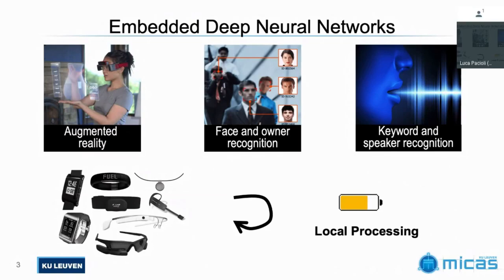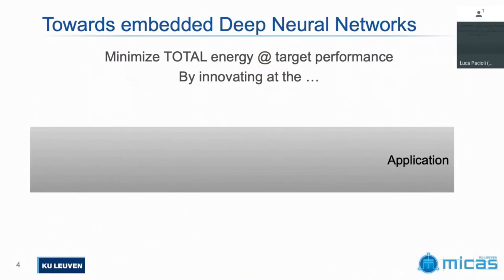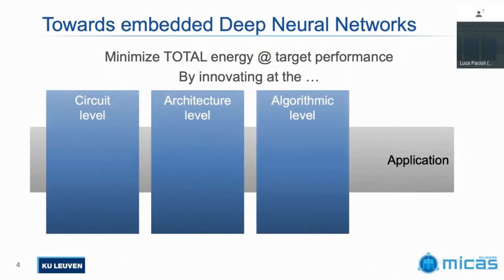This comes with lots of bottlenecks: energy bottlenecks, memory size bottlenecks, and computational resource bottlenecks. What I want to show you is how in my lab we strive for innovations at the circuit level, the architecture level, and the algorithm level to build the most optimal devices. The key takeaway is that you can do innovations at each of these levels, but what really counts is the impact they have at the application and system level — that's what your user cares about. Your user wants a certain performance, a certain accuracy within a certain latency spec, at the minimal energy consumption possible.